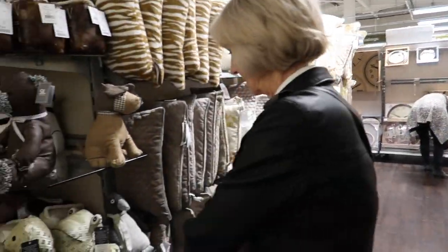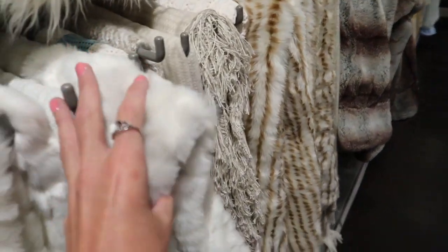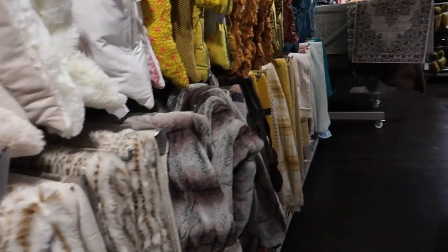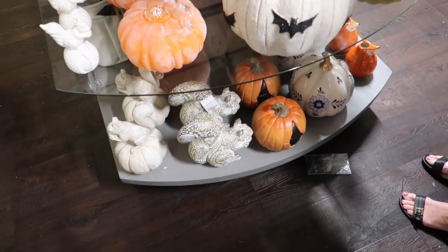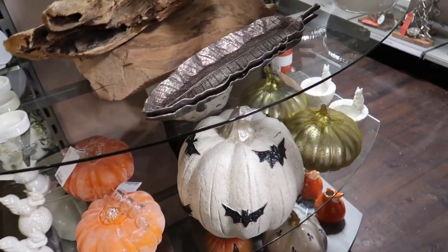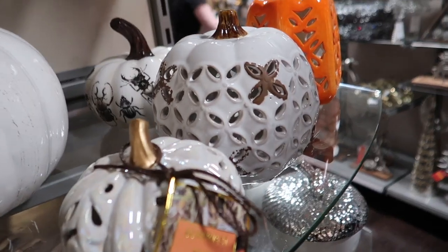Cushions! I definitely don't need any cushions either, or throws. It's nice and soft though, that one. I don't need any - so I'm not getting cushions and throws. Not the largest pumpkin section in the world but I do like them.